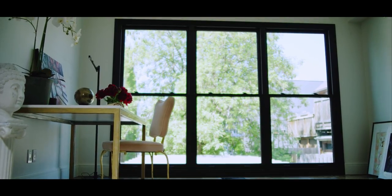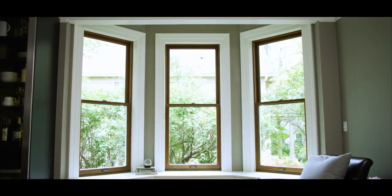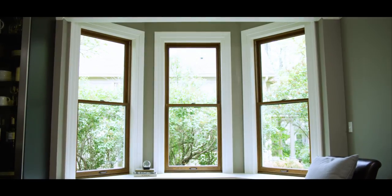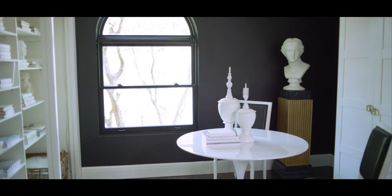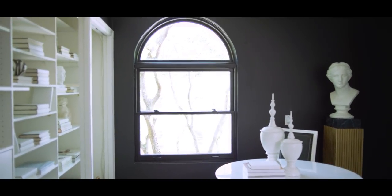Two years ago when we were launching our new Reserve product, one of the things we heard from consumers and architects was how beautiful the window was, but how disappointed they were that they had to have a screen to cover it up. They feel that screens sometimes obstruct their view, block light from coming into the house, or easily get damaged. With all of these different things that they came back to us with, it sounded like we might have a problem to solve.